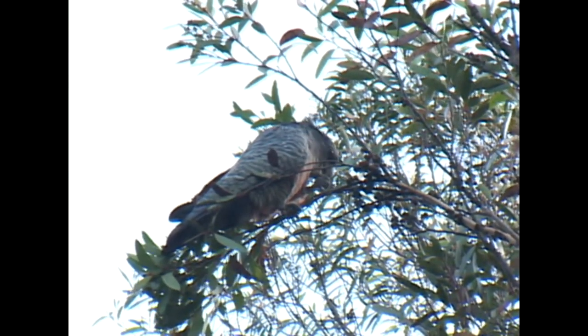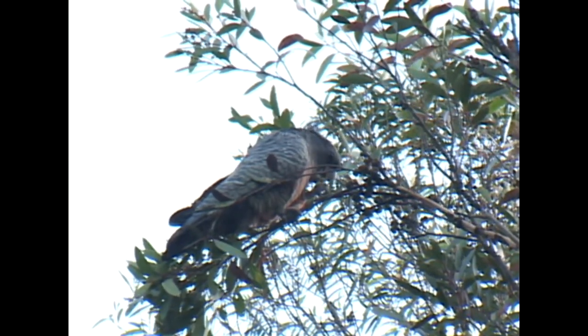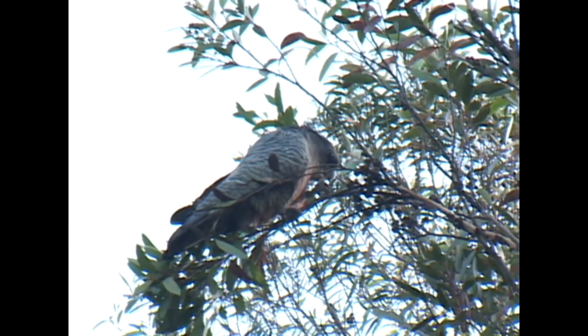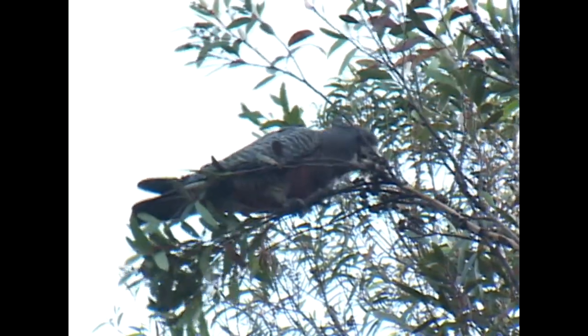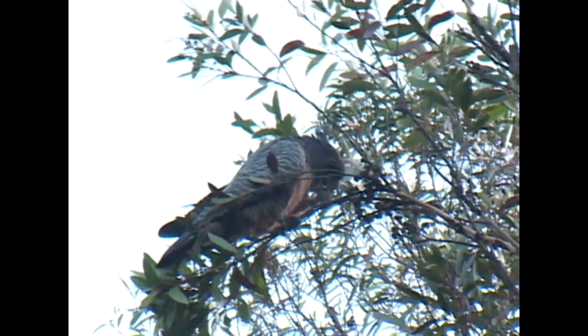During wintertime, ganggangs can often be found in lowland urban parks and gardens. By spring, most of these little cockatoos have retreated to the cool mountains, where they seek out a nest hollow in which to raise a family.